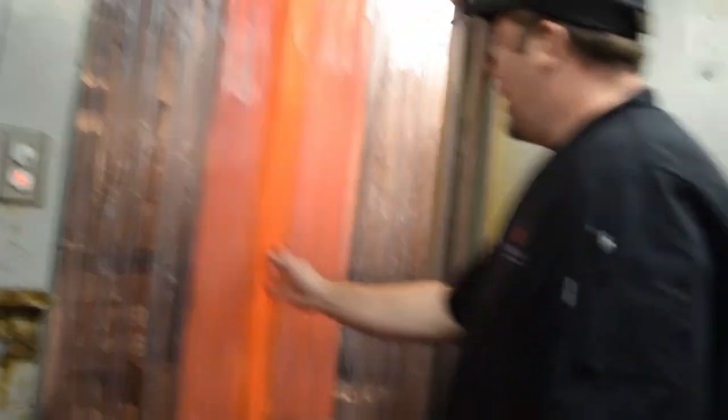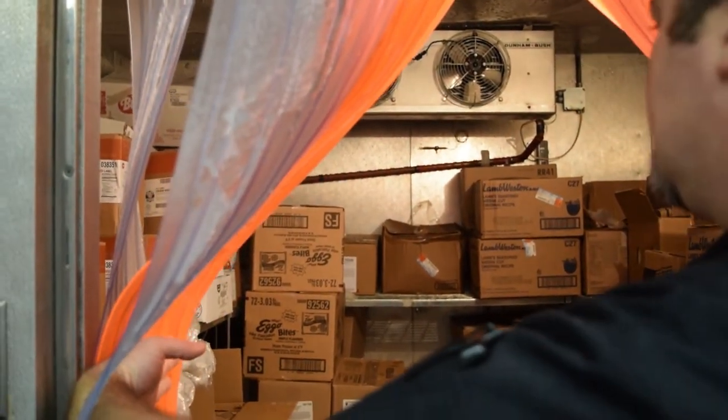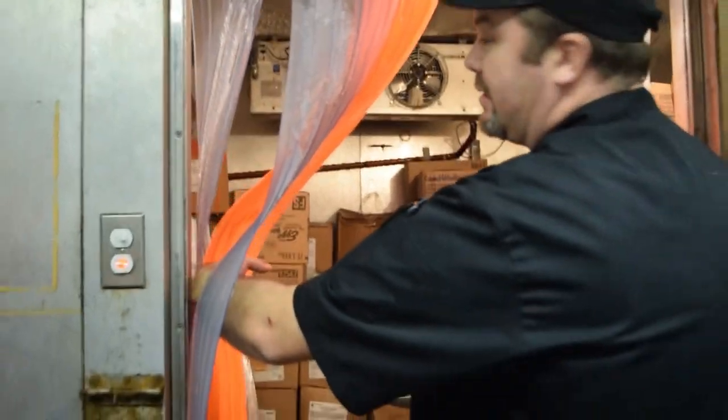This is a freezer — this is a walk-in freezer. This is where we keep most of the frozen food. And it gets pretty cold in there — yeah, I can feel it. About 10 below.